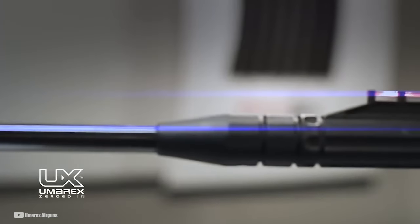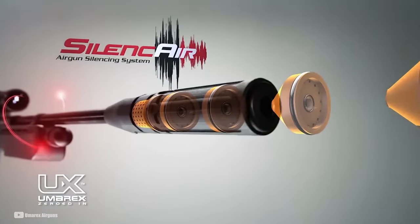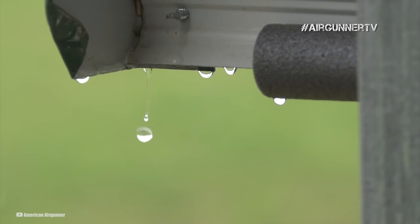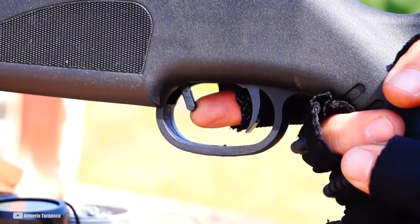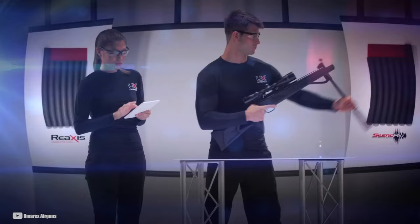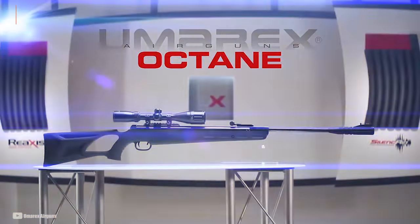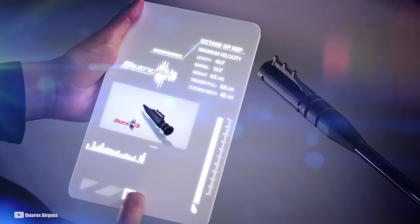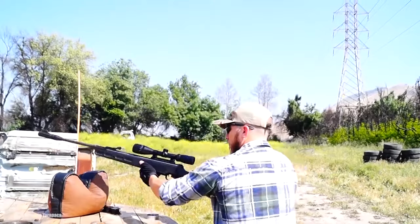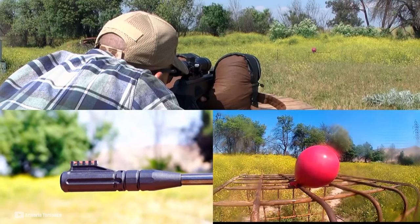The Octane also boasts the SilenceAir Suppressor, a five-chamber noise dampener that keeps things quiet so you won't startle neighbors or wildlife. The all-weather synthetic stock is ambidextrous with a thumbhole design, making it comfy and stable. Priced around $200, it's affordable but firmly in the Ultra Magnum class, with velocities reaching up to 1,450 FPS in .177 and 1,250 FPS in .22, generating 21 to 23 foot-pounds of energy. It's surprisingly quiet, though it's a bit heavy, which might challenge smaller shooters.